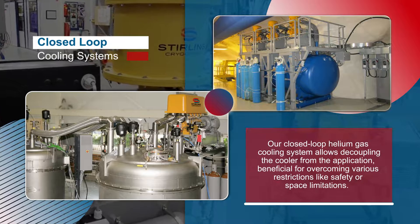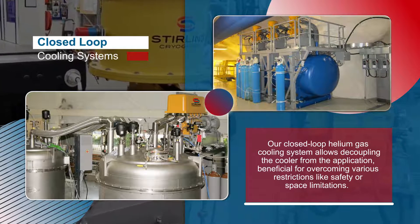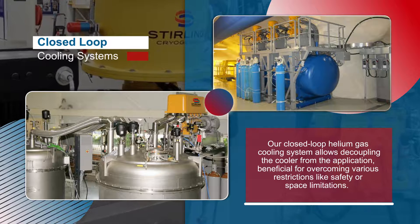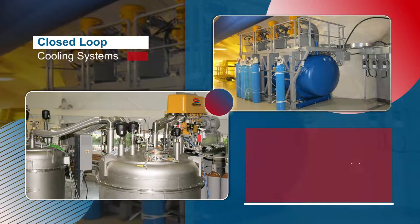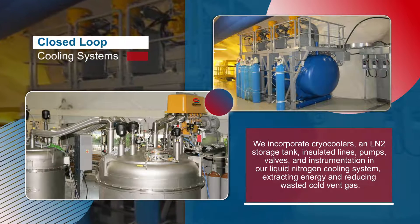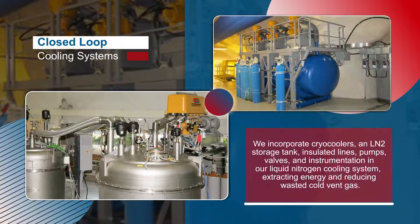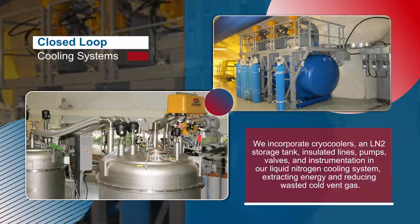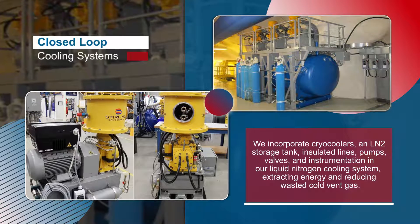Our closed-loop helium gas cooling system allows decoupling the cooler from the application, beneficial for overcoming various restrictions like safety or space limitations. We incorporate cryo-coolers, an LN2 storage tank, insulated lines, pumps, valves, and instrumentation in our liquid nitrogen cooling system, extracting energy and reducing wasted cold vent gas.